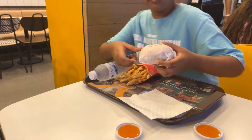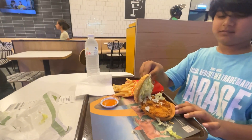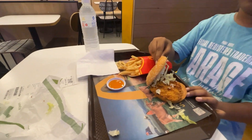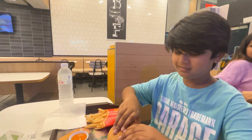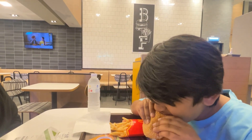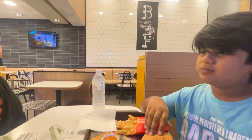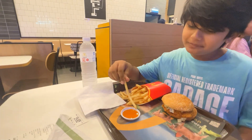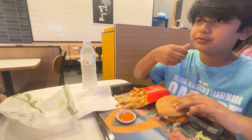Let's take a look at the patty. There is lettuce, mayo and the juicy crispy chicken patty. It is very good. The fries are hot and crispy.